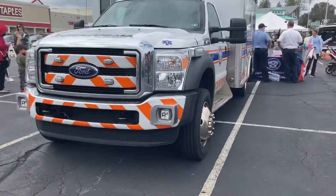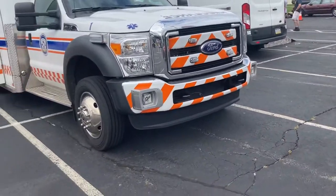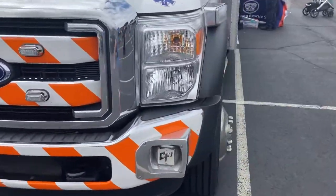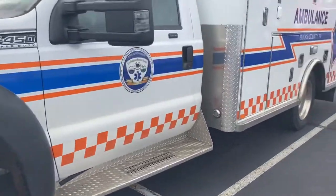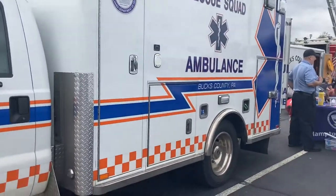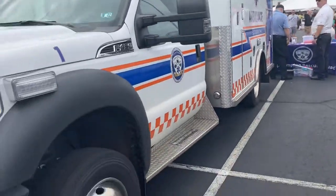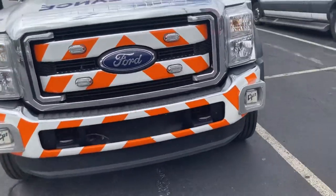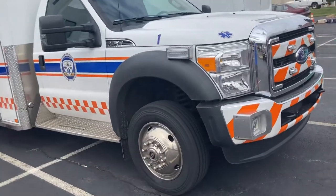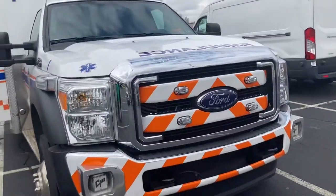Next we have an ambulance from Trevose Rescue Squad — another Ford. There are kids on the other side so I'll just show this side. I don't see the unit number clearly but it's Trevose Rescue Squad, station 1-1-4, which is a station along Bustleton Pike.